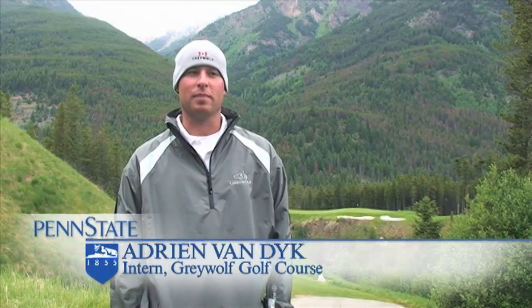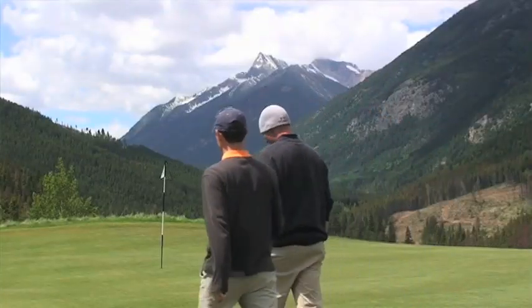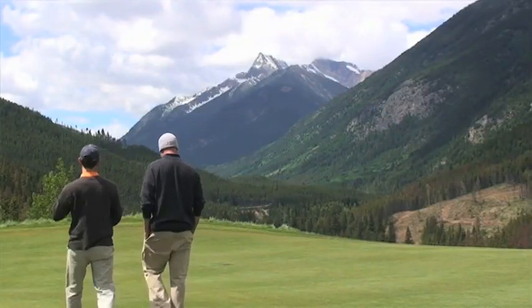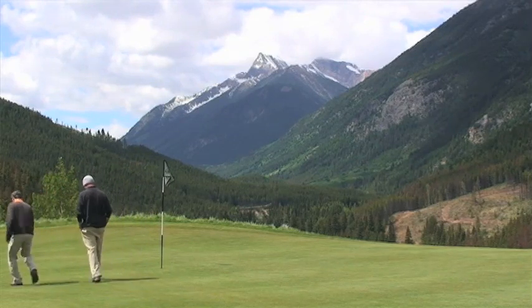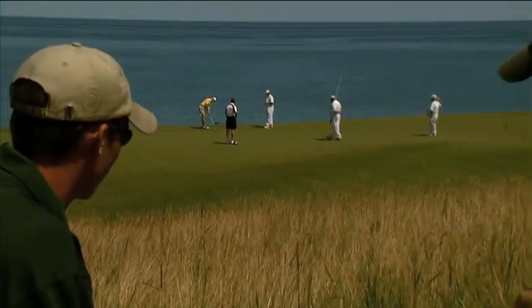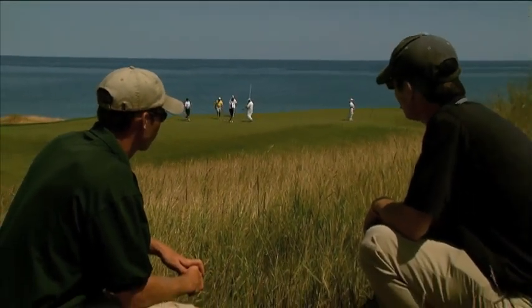I'm doing an internship for the Penn State two-year turf program at Grey Wolf Golf Course in Panorama, British Columbia. I was offered the opportunity to come back to Grey Wolf and kind of extend on what I learned last year and build on some things. The Penn State internship program prepares students for a career in the golf industry with real-world experience.